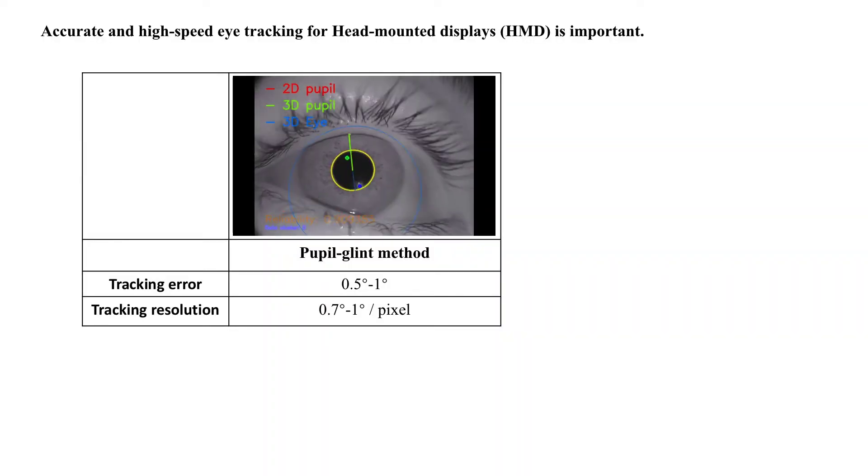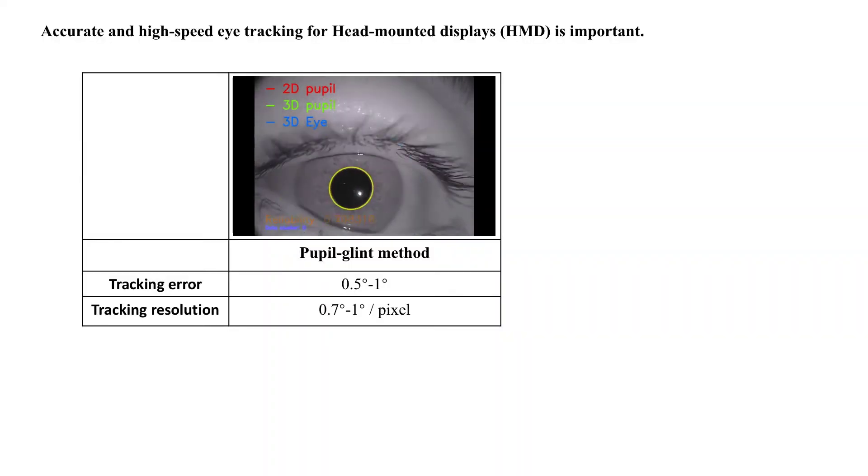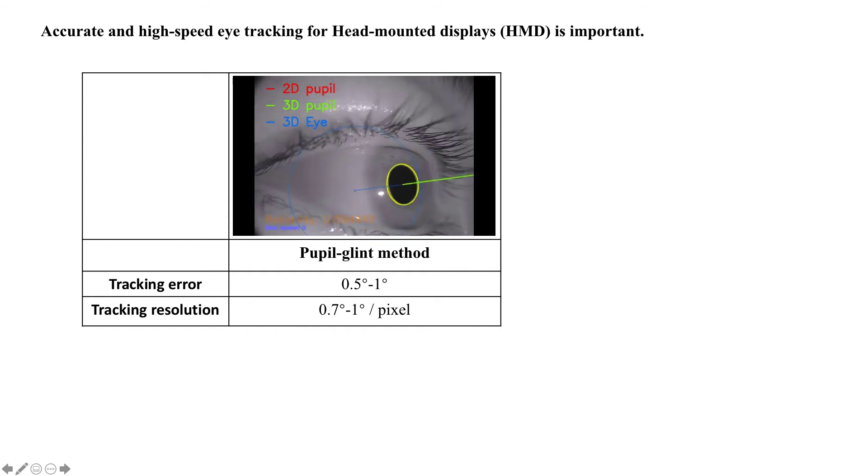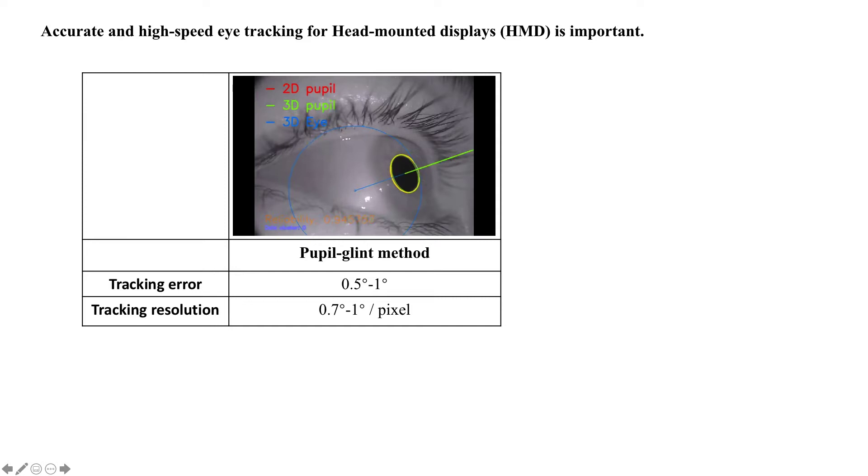Currently the most popular eye trackers are based on the pupil-glint method, as shown in this video. It has a tracking error of 0.5 to 1 degree, but the tracking resolution under current sensors is around 1 degree per pixel, so it is not easy to further dramatically reduce the error.